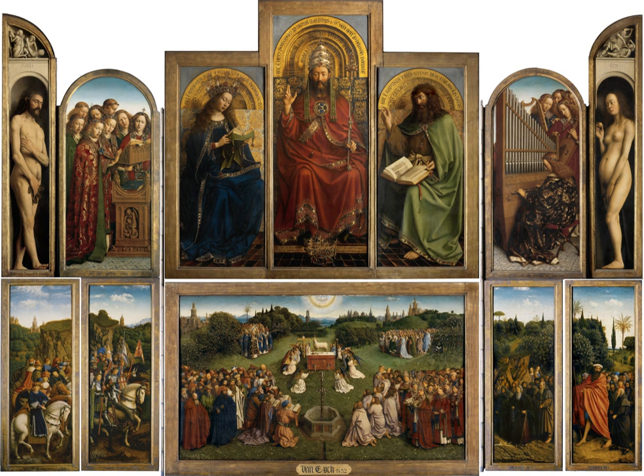Altarpieces were one of the most important products of Christian art, especially from the late Middle Ages to the era of the Counter-Reformation. Large numbers of altarpieces are now removed from their church settings, and often their elaborate sculpted frameworks, and displayed as more simply framed paintings in museums and other places.